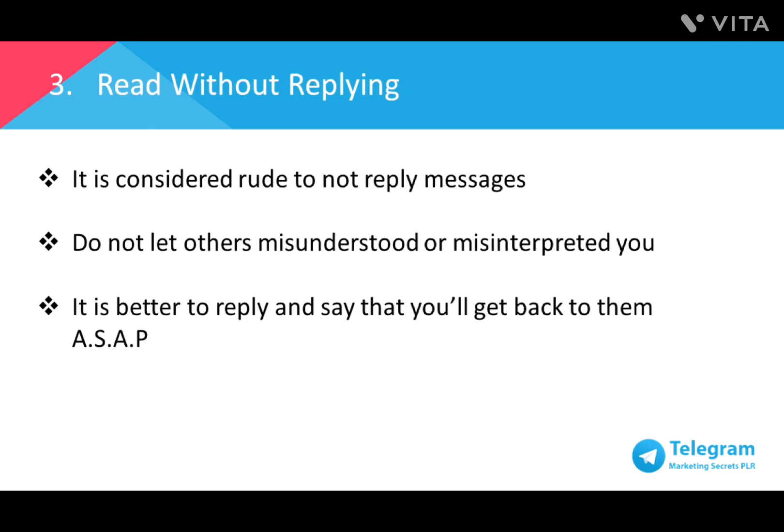Number three: reading without replying. Messaging apps are used to get immediate replies, so leaving people hanging, especially when you have read the message, is considered rude. The best way is if you have your hands full or you're busy at that moment, just reply that you'll get back to them when you can. Remember, better late than never. Do your best to reply accordingly and be professional and efficient in serving your customers.